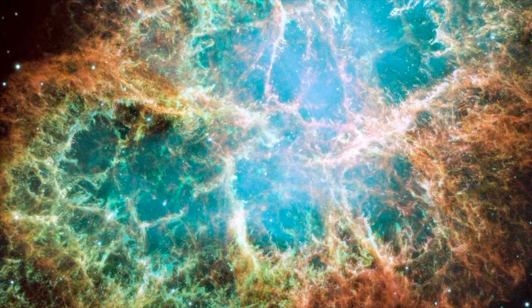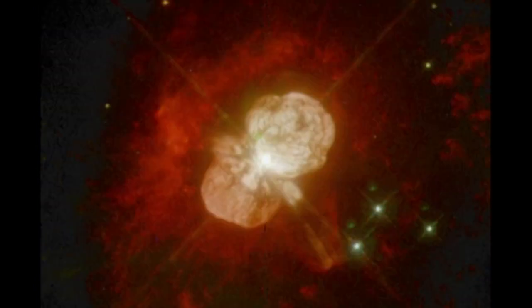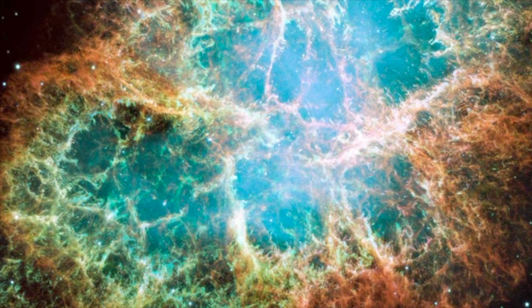Large stars will become supernova at the end of their life cycle. As hydrogen in the core becomes depleted, the star expands to become a red giant. At the end of that stage, it is likely to collapse under gravitational forces. If the star is large, then that gravitational potential energy will in turn lead to an explosion — a supernova.